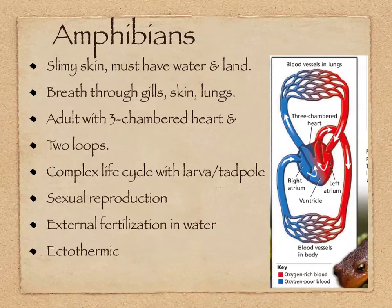The circulatory system has two loops now. Blood vessels going up into the lungs have low oxygen; blood vessels leaving the lungs have a lot of oxygen. That goes into the left atrium, and a single ventricle pumps it out to the body in arteries. Veins bring that deoxygenated blood back to the right atrium, which then pumps it back to the lungs.